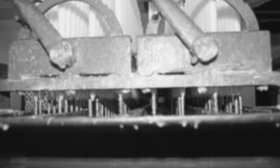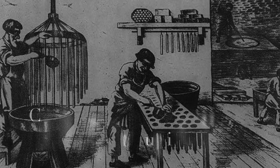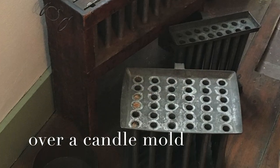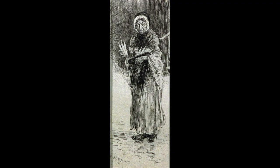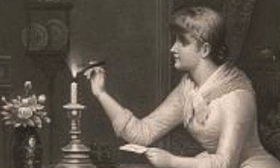In 1834, inventor Joseph Morgan helped further the modern-day candle industry by developing a machine that allowed for the continuous production of molded candles using a cylinder with a movable piston to eject candles as they solidified. This mechanized production method produced about 1,500 candles per hour. With the introduction of mechanized production, candles became an easily affordable commodity for the masses. Braided wicks, rather than just twisted, were also invented and yielded taller and therefore brighter flames because they didn't require constant trimming.